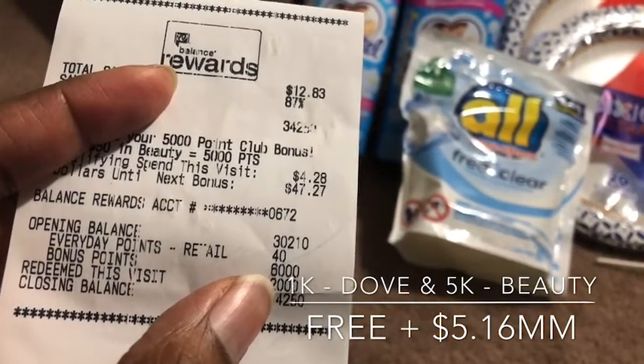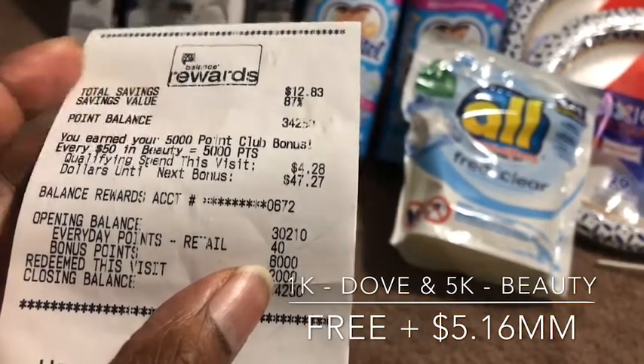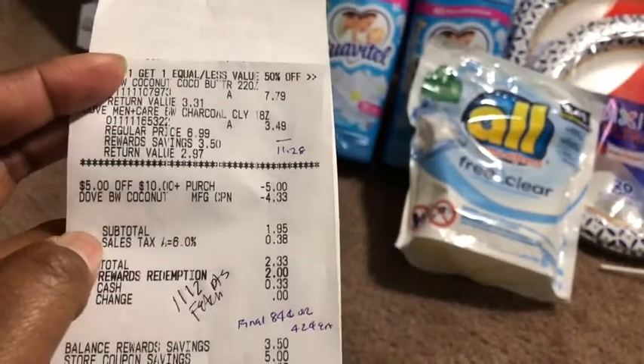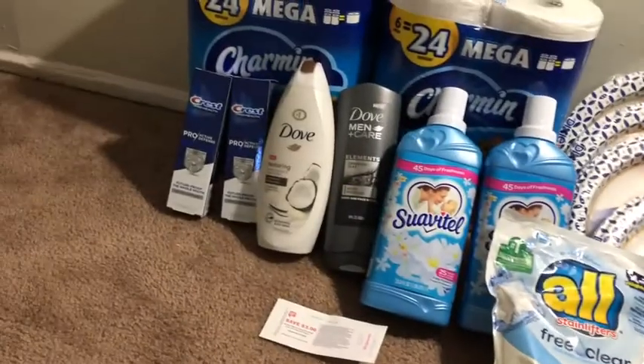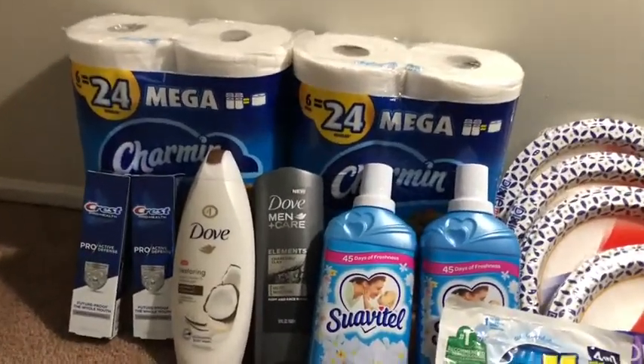I also got back 1,000 points for buying the Dove and 5,000 points for hitting the hidden beauty bonus, so this was actually a complete money maker — free Dove, gotta love it.